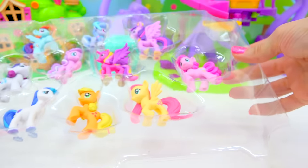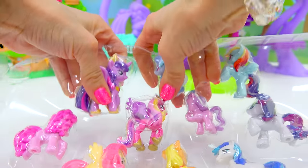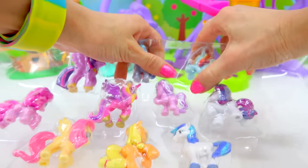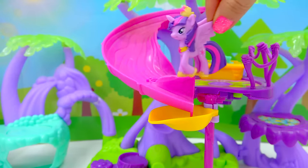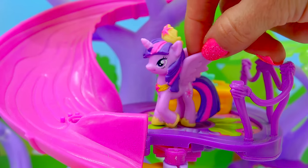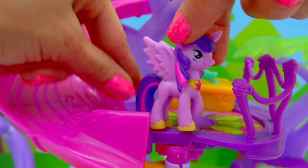Look at them! So happy! Let's dump them out. Come on out, little ponies. Our very first pony fluttering on in is Princess Twilight Sparkle. Look at how pretty she is. She's got her little shoes on, necklace, her crown. Adorable, adorable, adorable little Twilight.